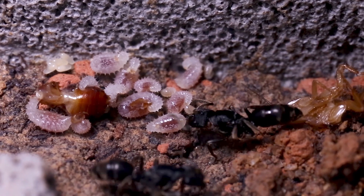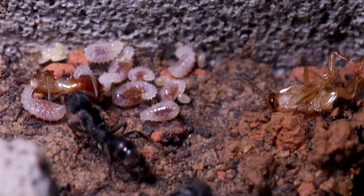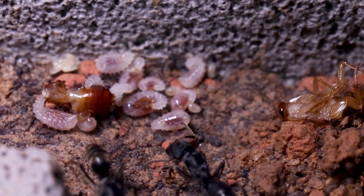Odontoponera are considered to be diurnal ants, starting their first activity cycle around 4am, peaking at 3pm, and stopping all external activity at 6pm.